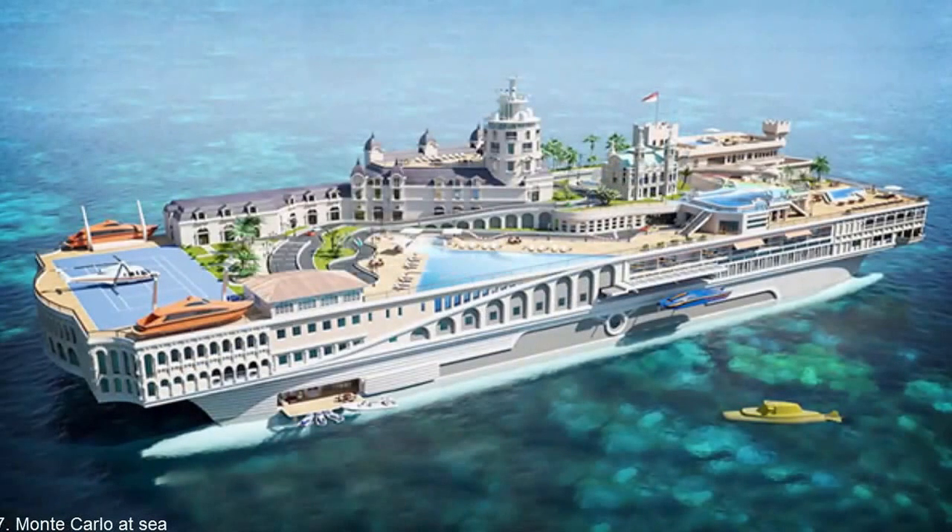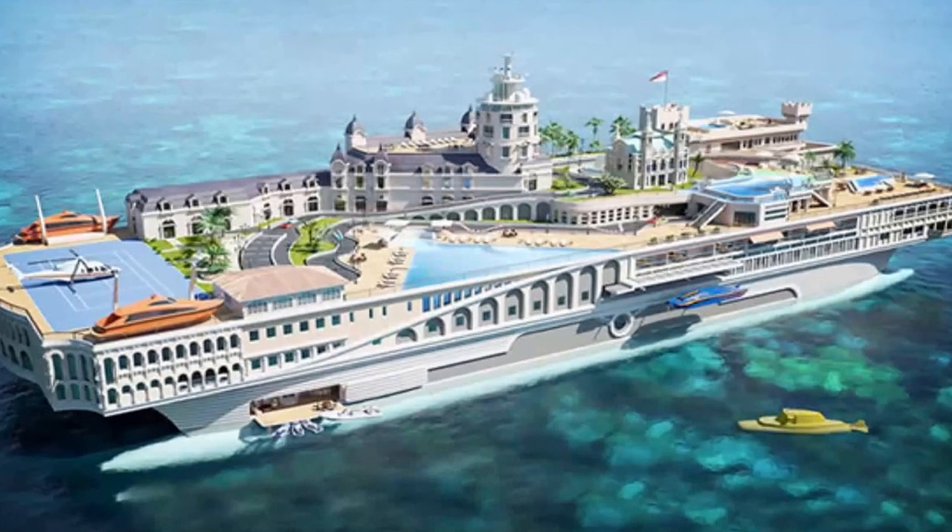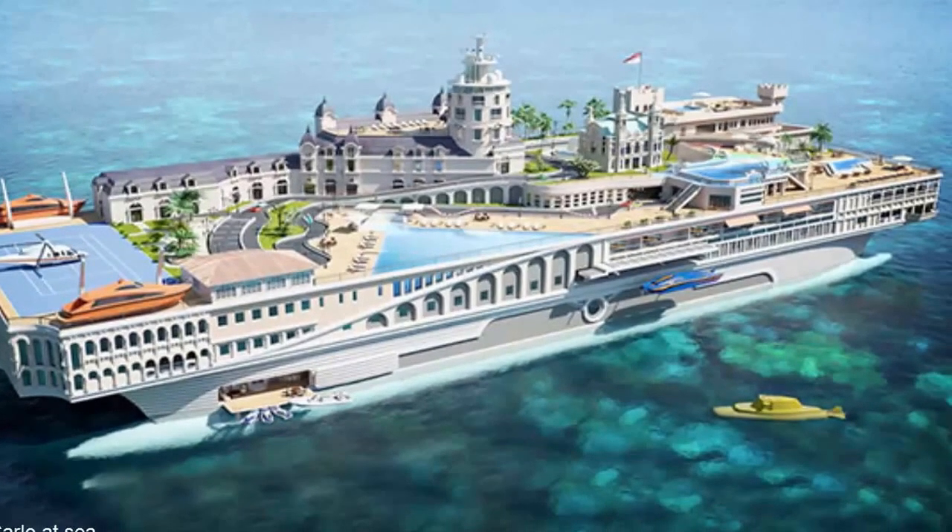Number 7: Monte Carlo at Sea. Some billionaires want to splash their lifestyle above water — in that case, they can have their own Monte Carlo. The Streets of Monaco yacht concept by Yacht Islands boasts a grand to-scale replica of the casino city, along with landmarks and interiors of Monacan luxury hotels.